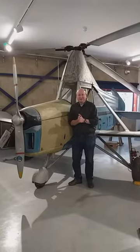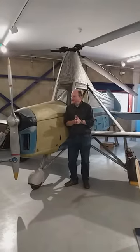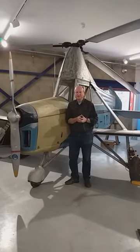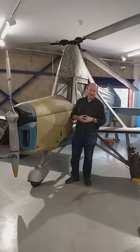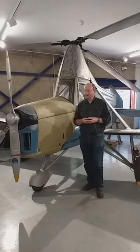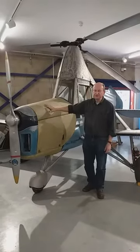Hi there, welcome back. It's Alistair from the de Havilland Aircraft Museum. Look at this one — is it a bird, is it a plane? It's an autogiro, quite a rare creature actually. It's not a helicopter and it's not an aeroplane; it's some sort of a hybrid between the two.